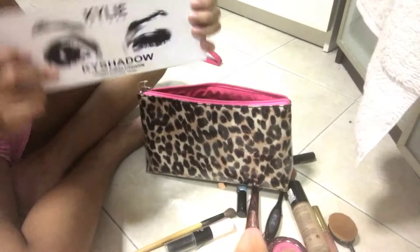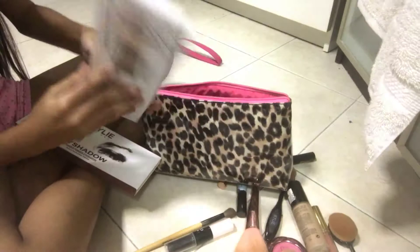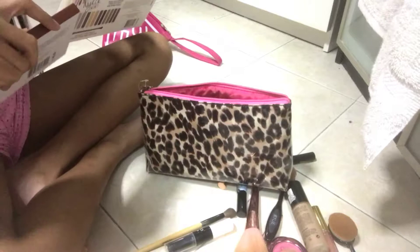So I just got this Kylie story pressed eyeshadow palette — it's for a glam look. Here's a view of it. Isn't it so pretty? There's even a mirror at the back.